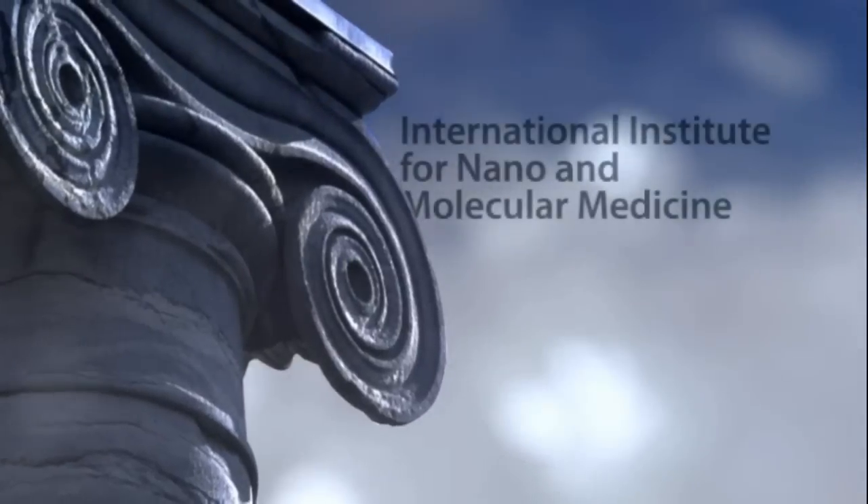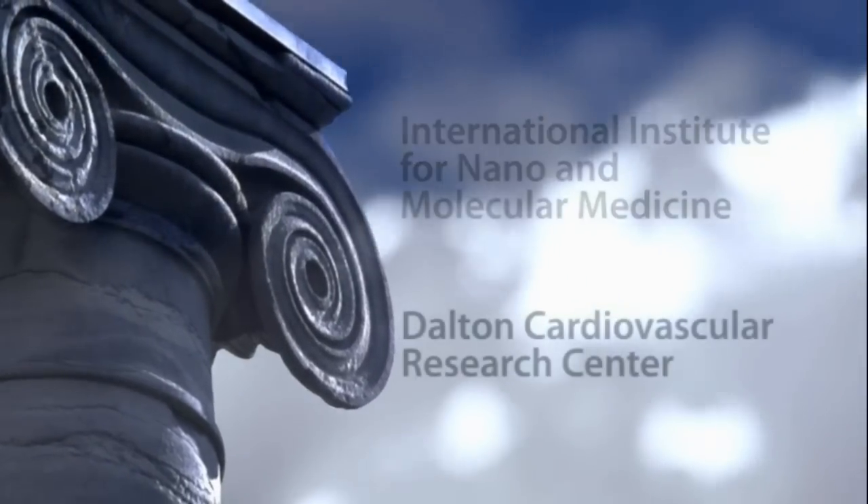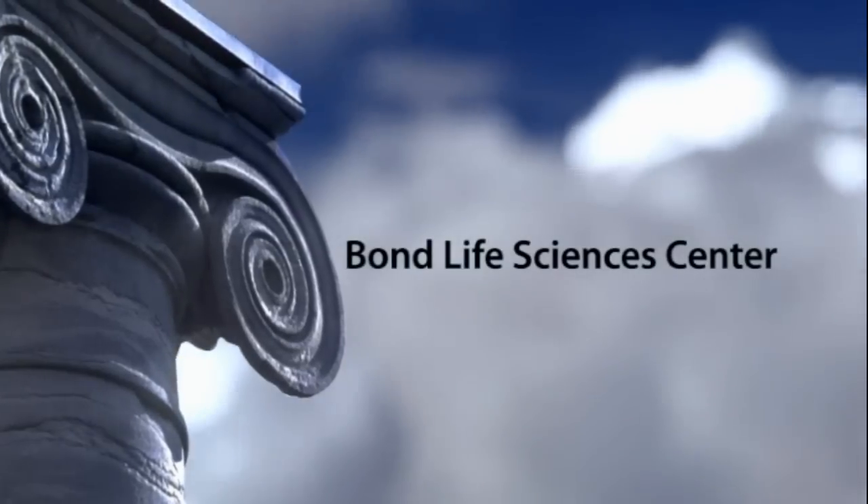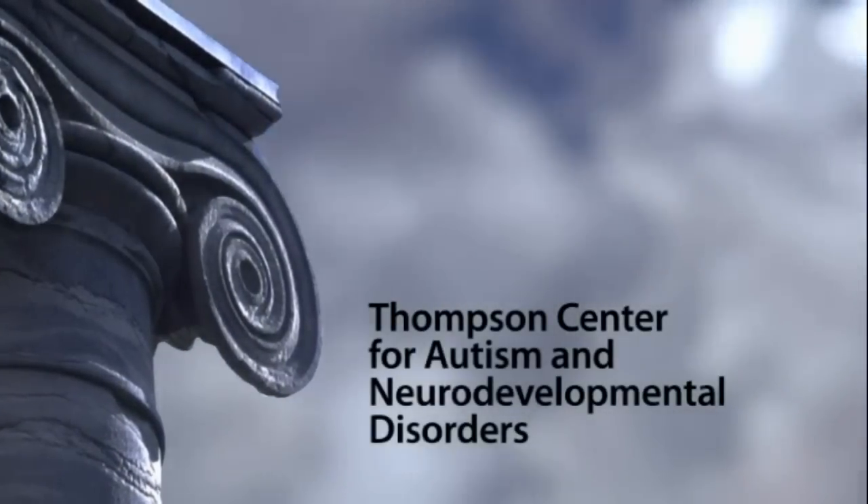Just walk out of our incubator and look around at your neighbors. You'll see some of the best interdisciplinary research institutes in the United States. Our combination of resources has attracted world-class researchers, whose exciting life science research is going on right now at the University of Missouri.